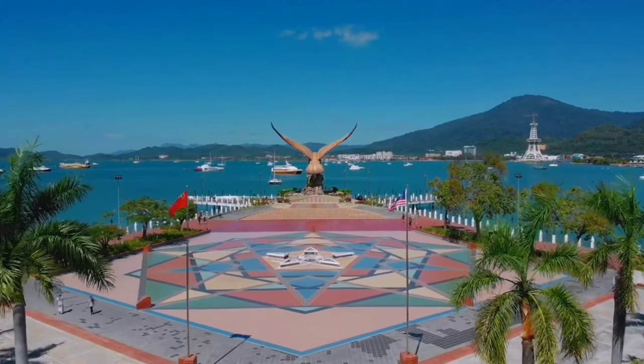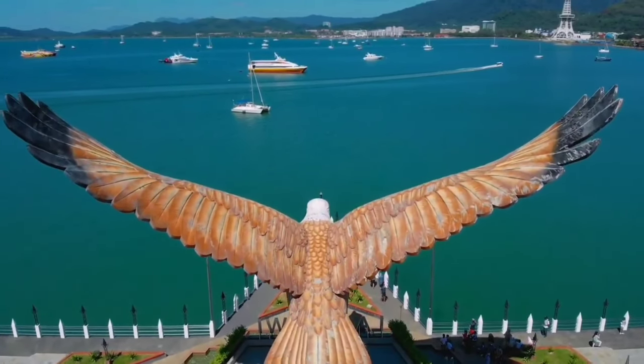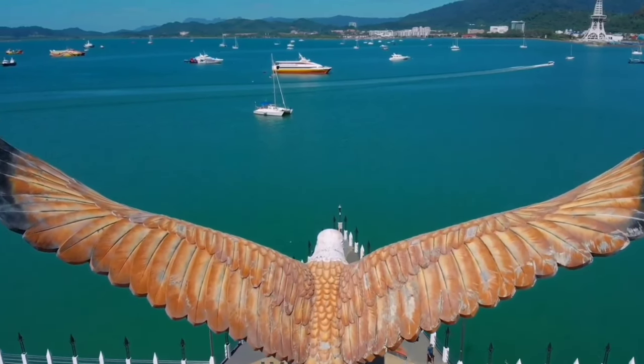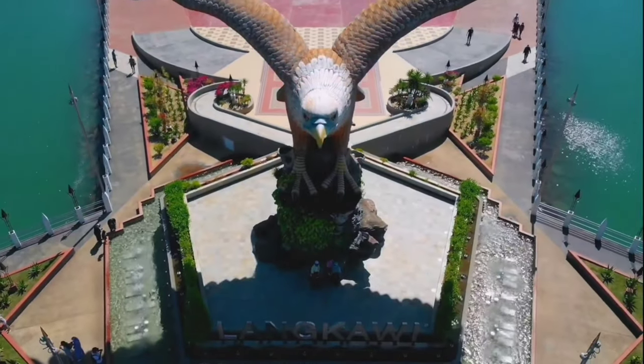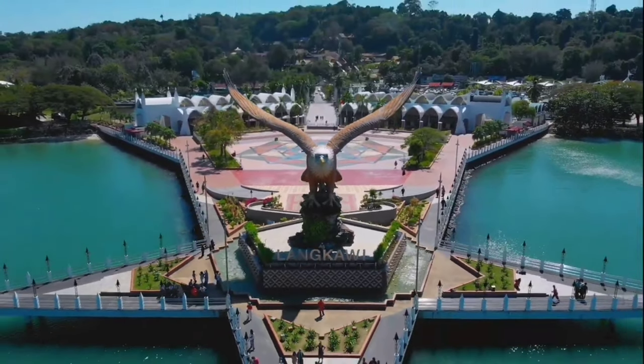The main feature of Eagle Square is a magnificent statue of a reddish-brown eagle in flight, poised to take off. This statue is the symbol of Langkawi, as the island's name, Langkawi, is derived from the Malay word for eagle, halang.